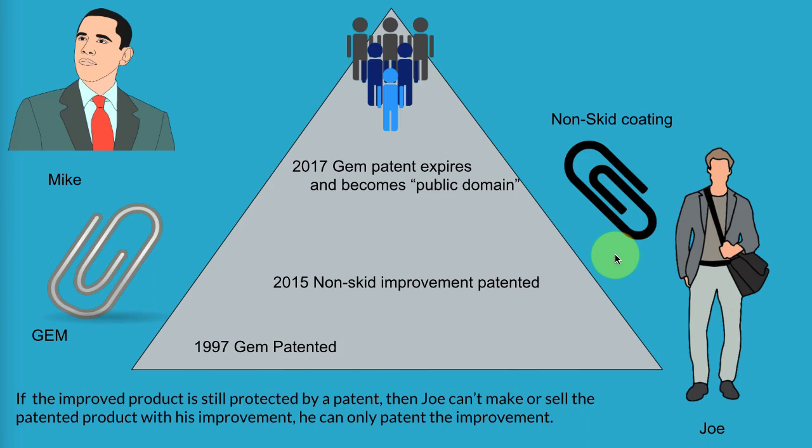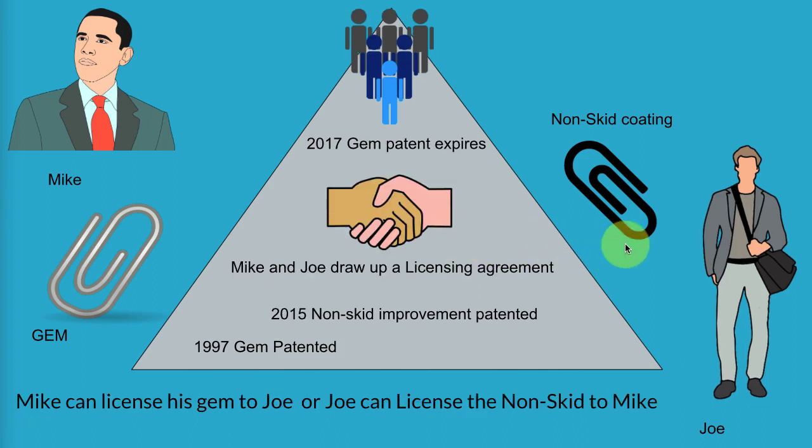Now, if the gem patent expires in 2017 — which it will after 20 years — it becomes public domain, which means anyone can manufacture and sell that product because it's no longer protected by the patent. So Joe can wait two years, or better yet, he can approach Mike and say, 'Hey, I've got a great idea for an improvement on your product.' They can draw up a licensing agreement. Mike can license his gem to Joe so that Joe can make and sell it with his improvement, or Joe can license the non-skid improvement to Mike.